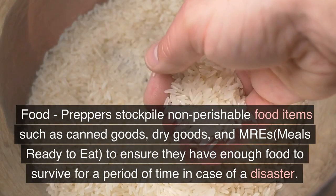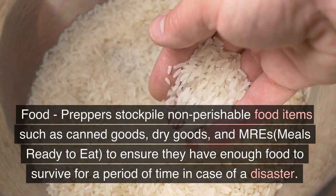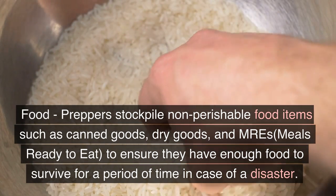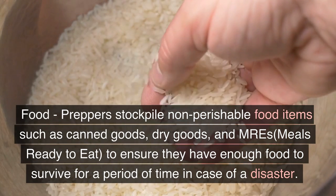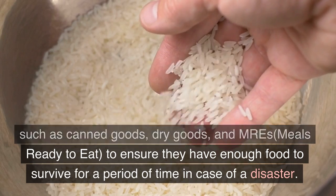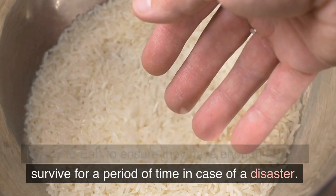Food. Preppers stockpile non-perishable food items such as canned goods, dry goods, and MREs — meals ready to eat — to ensure that they have enough food to survive for a period of time in case of a disaster.